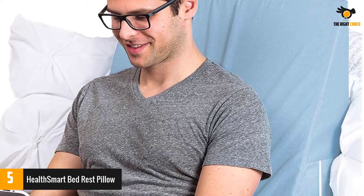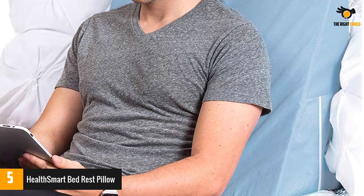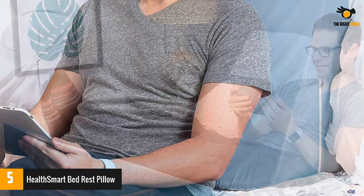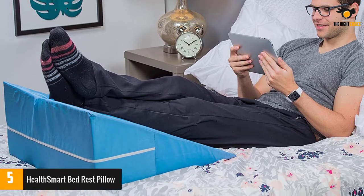Thus, it provides you relief from different complications like acid reflux, pain in the back, neck or shoulders, snoring and respiratory problems. Apart from that, you can also use this pillow to support your lower body.